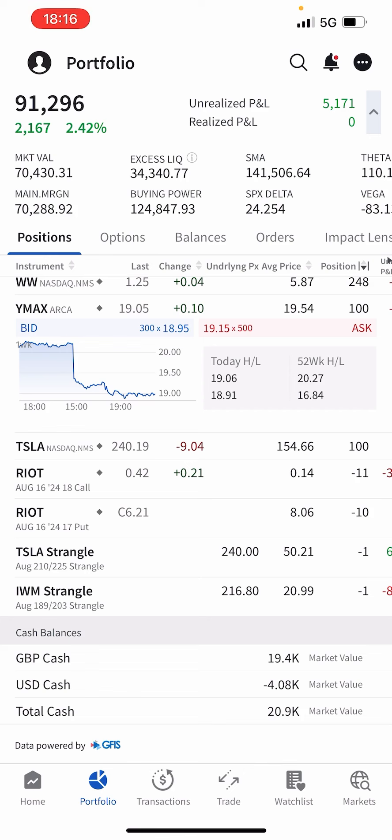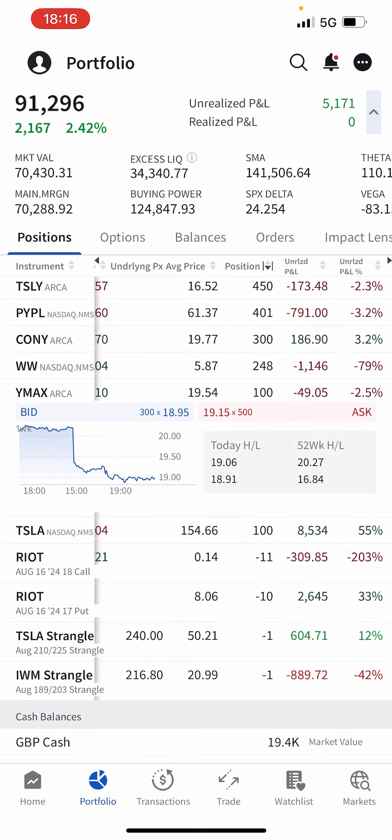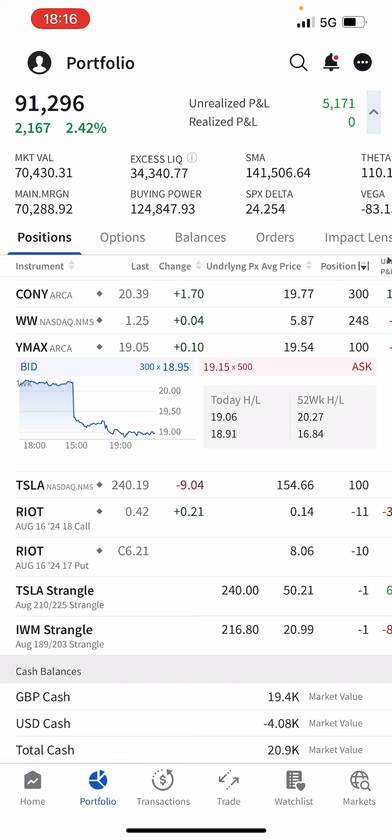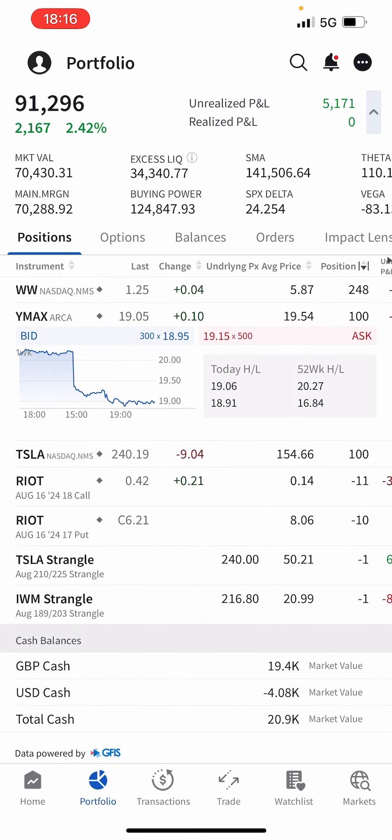The $18 call per contract for $42 is still pretty good with RIOT sitting at $11.94. My Tesla strangle helps me when Tesla goes down and goes against me when it goes up. At the moment I'm up 12% on this cycle but down about $1.5k overall when you add up all the rolls. Tesla earnings are Tuesday the 23rd after the bell, so I'll be looking to roll this into the September cycle, pushing the $225 call up.